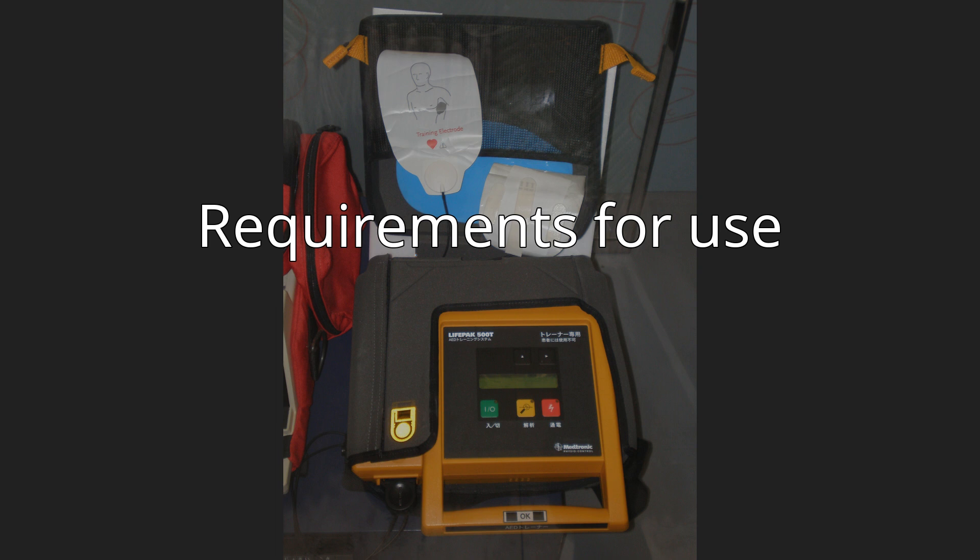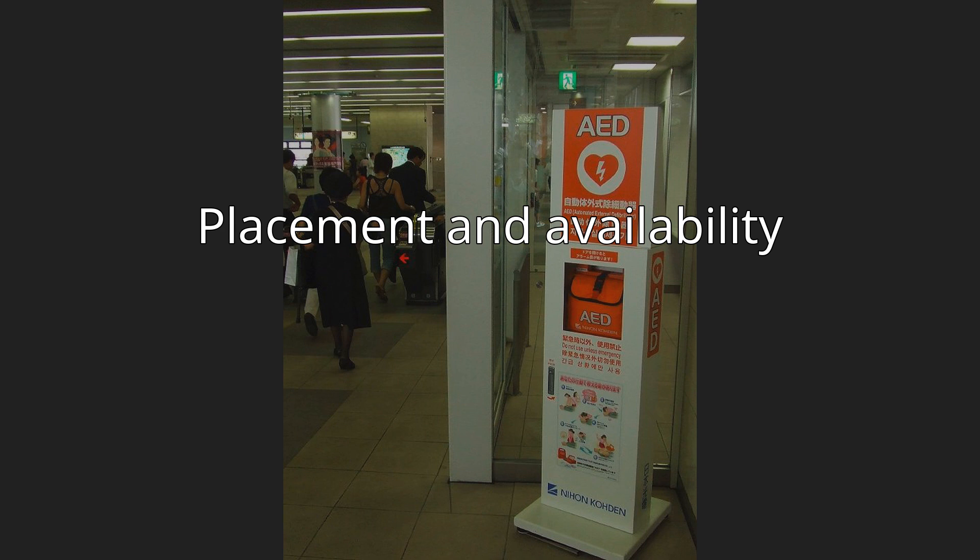Implementation — placement and availability. Automated external defibrillators are generally either kept where health professionals and first responders can use them (health facilities and ambulances), as well as public access units which can be found in public places including corporate and government offices, shopping centers, restaurants, public transport, and any other location where people may congregate. In order to make them highly visible, public access AEDs are often brightly colored and are mounted in protective cases near the entrance of a building.